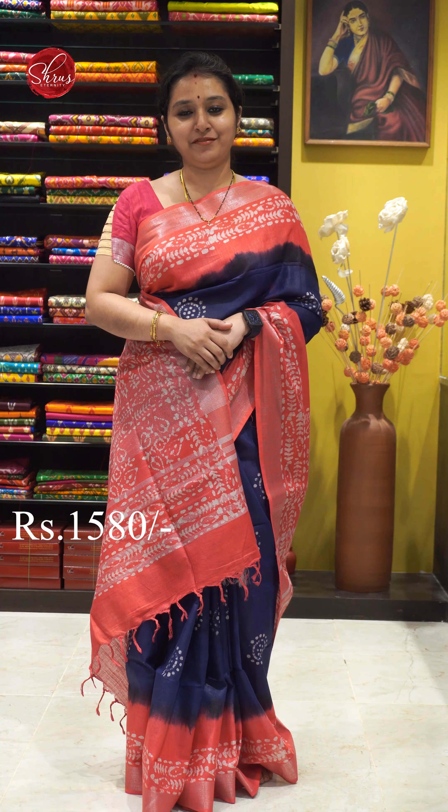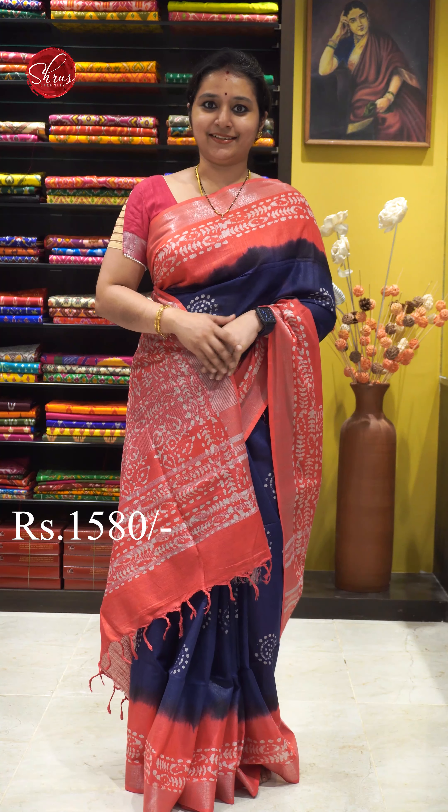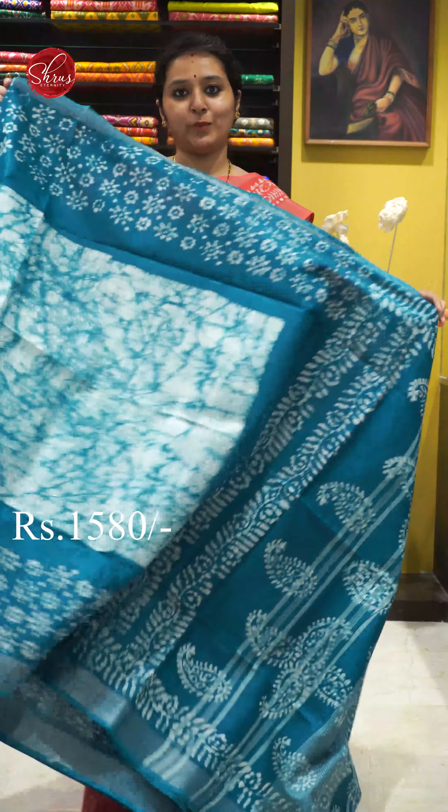Namaskaram! Welcome to Shroos Eternity. Today we will be showing you batik cotton silk sarees all in the price range of 1580. People who would like to buy these sarees, there will be a link posted in the description. Please click on the link to look at all these sarees. Let's get started.